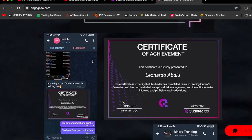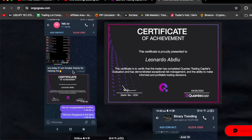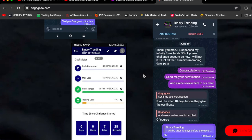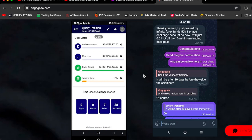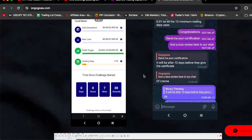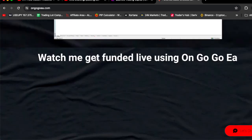Felix said, 'Bro, today I am funded — thanks for helping me.' Congratulations, brother — and this is his certificate. Binary said, 'Thank you, man. I just passed my Infinity Forex Funds 50K one-step challenge account. Now I will just use 0.01 lot until the minimum trading days.' Congratulations — send me a certification and a nice review. He said it will be after 10 days because the certification takes 10 days. This is his Infinity Forex Funds challenge.